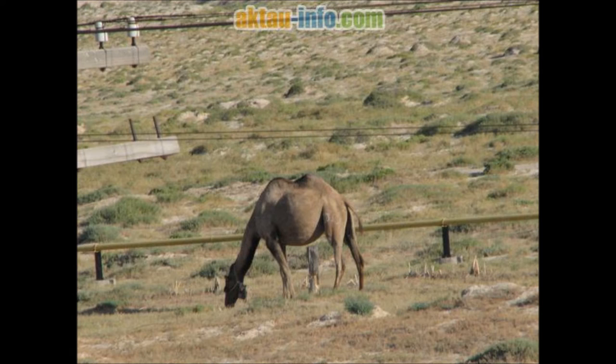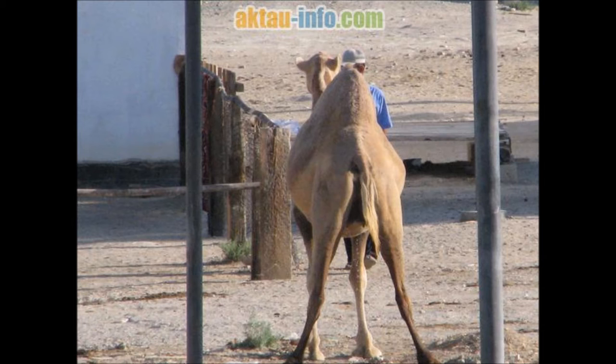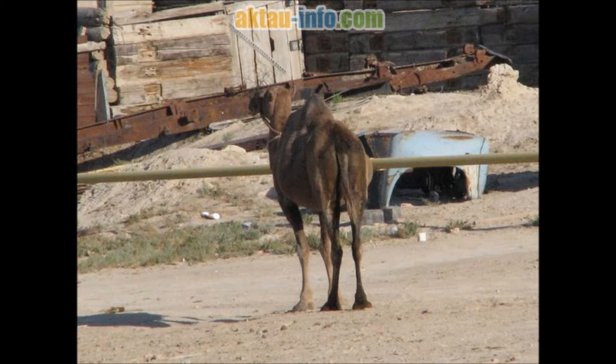Both the Dromedary and the Bactrian camels have been domesticated; they provide milk, meat, and hair for textiles or goods such as felted pouches, and are working animals with tasks ranging from human transport to bearing loads. The term camel is derived via Latin and Greek from Hebrew or Phoenician gamel.